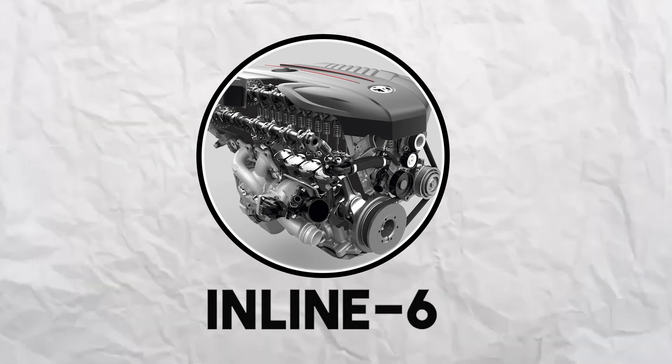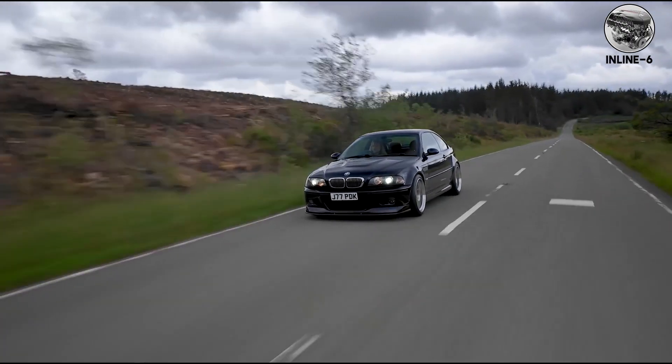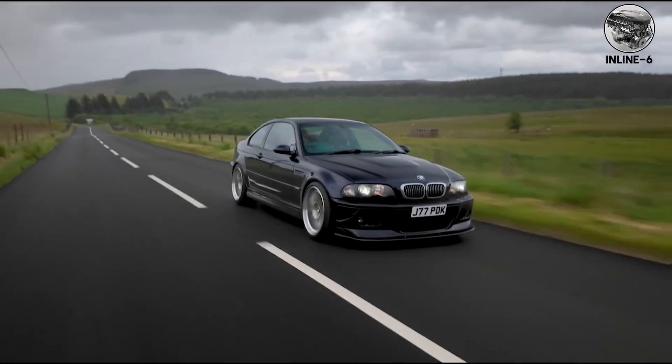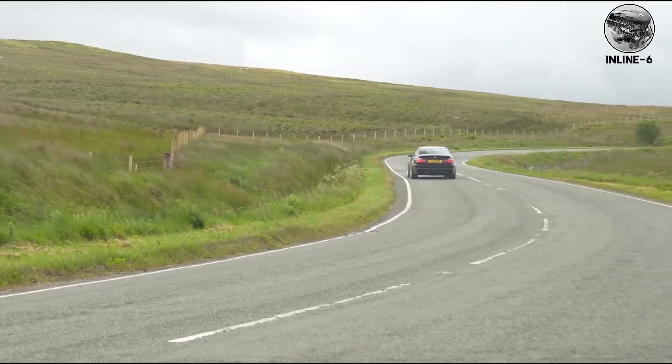Inline six — six cylinders in perfect balance. The inline six is naturally smooth because it fires every 120 degrees with perfect primary and secondary balance. No vibration, no harshness, just pure mechanical music.